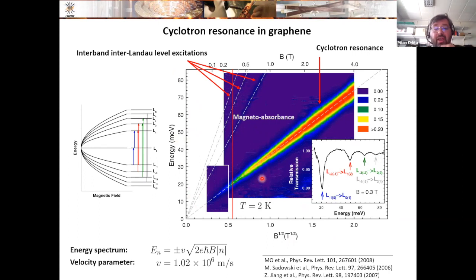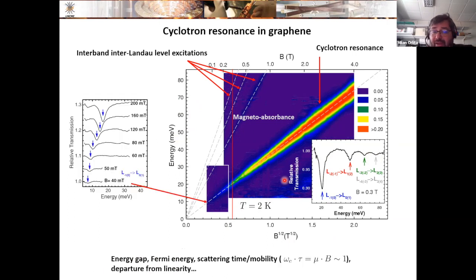From such a multimode response, one can learn the velocity parameter — the slope of the conical band — which defines the position of all transitions. From the broadening of lines, one can determine the scattering time or mobility, even as a function of energy. From the low-energy response, one can extract the carrier density, which is impossible in a system with a parabolic band. And from the low magnetic field limit, one can determine whether there is or is not a gap in the system.